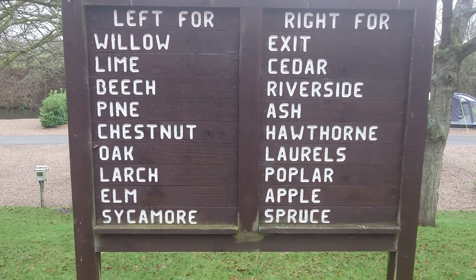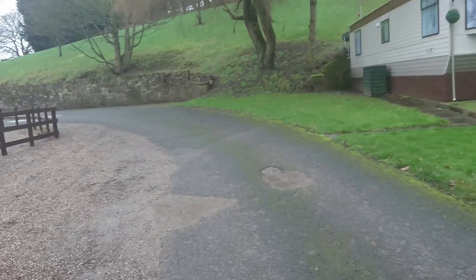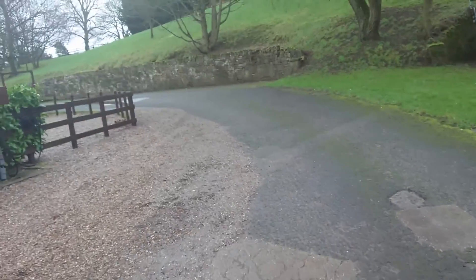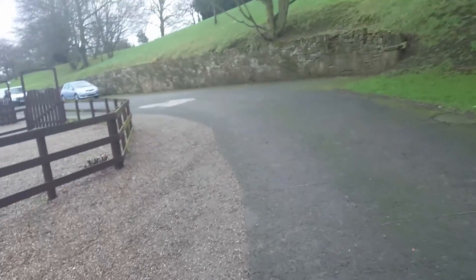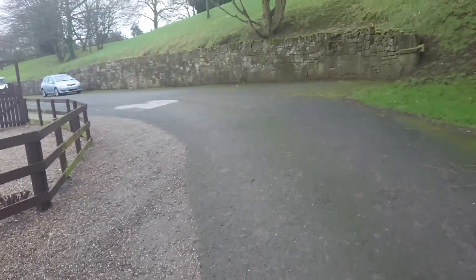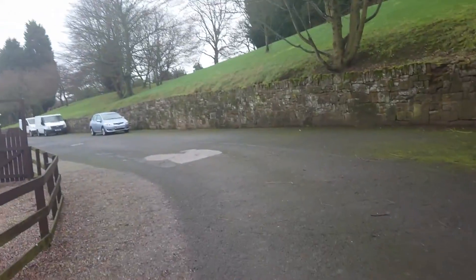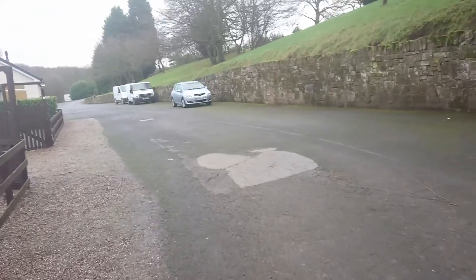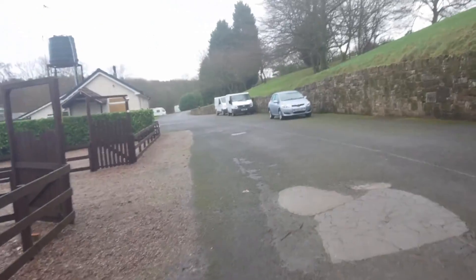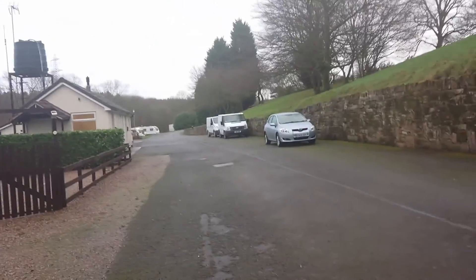This is all the different areas they have. We're down on Willow. They've got an on-site shop as well which is well stocked with all camping essentials you may need or what you forgot. They also sell gas, sleeping bags, all sorts of things. You can get your basic essentials — bread, milk.